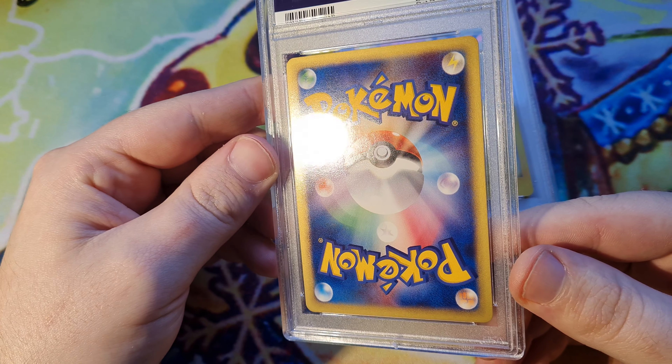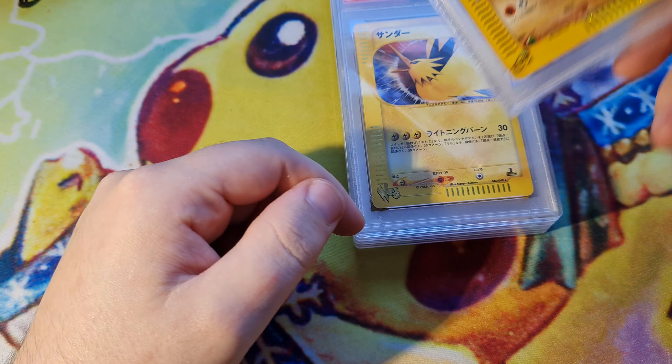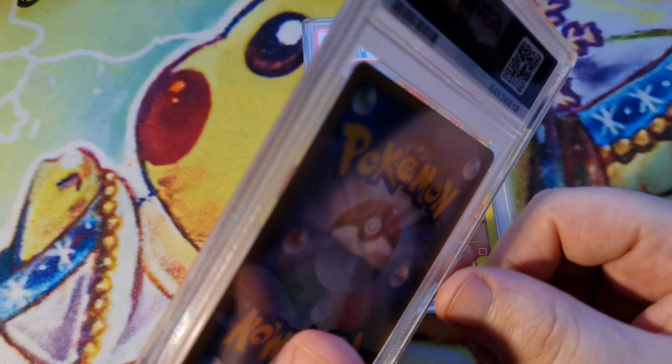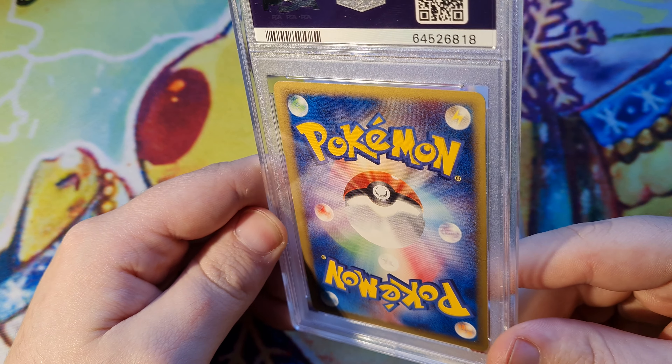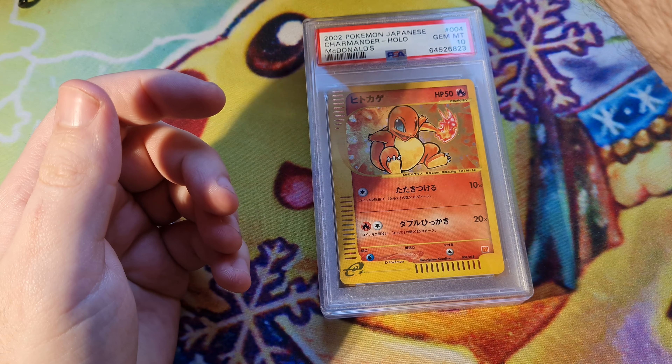McDonald's holo Electabuzz — pretty mint. These are pretty good. McDonald's cards unless they get scuffed. This was a nine as well. Nine Zapdos CGC nine that I cracked. I just don't have the labels — otherwise I'd be showing off the labels.